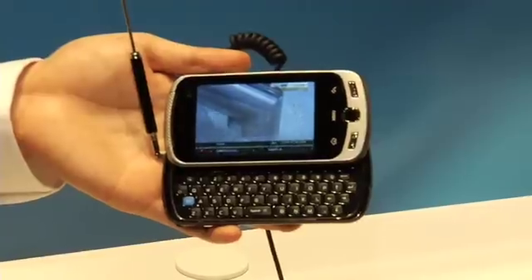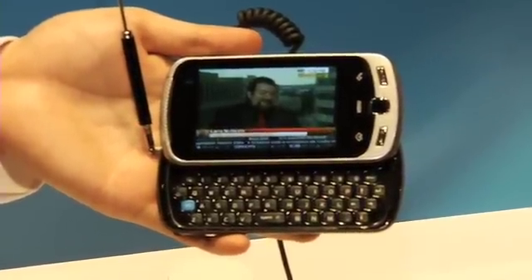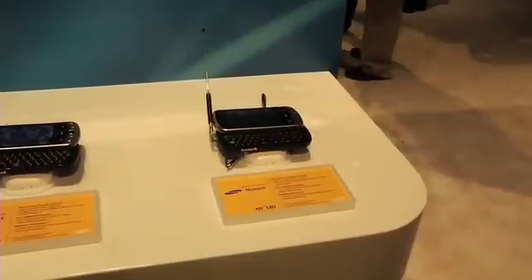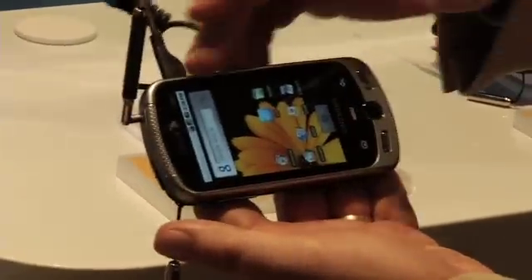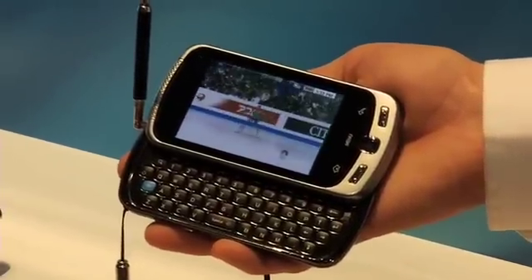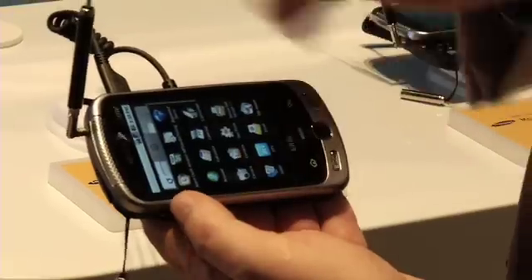We're at CES here today and we're demonstrating single chip technology to get ATSC standard live local television on your mobile phone. The OMVC has selected the Samsung Moment, which has a beautiful 3.2-inch AMOLED — that's Active Matrix Organic Light Emitting Diodes — which means it is a brilliant, crisp, beautiful picture that you can even see outdoors nicely.